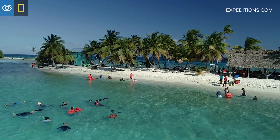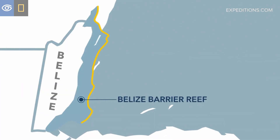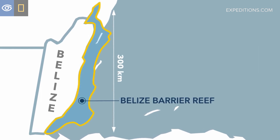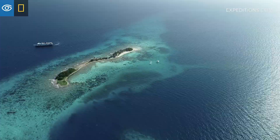We're exploring the Belize barrier reef system, which is not only the largest reef system in the northern hemisphere but the second largest in the world. It spans about 300 kilometers and runs parallel to the shoreline of Belize from north to south, and in 1996 it was listed as a UNESCO World Heritage Site for the diversity that we find within it.